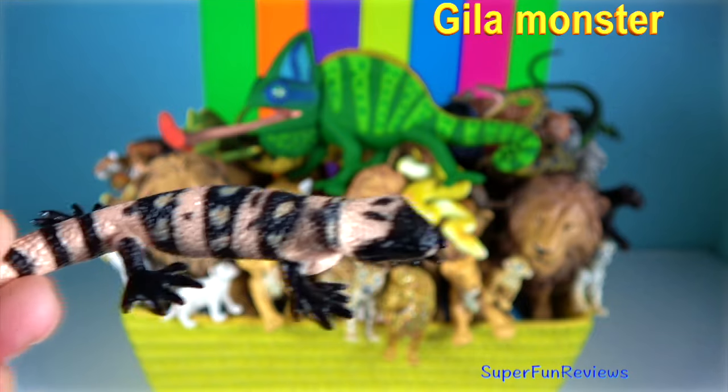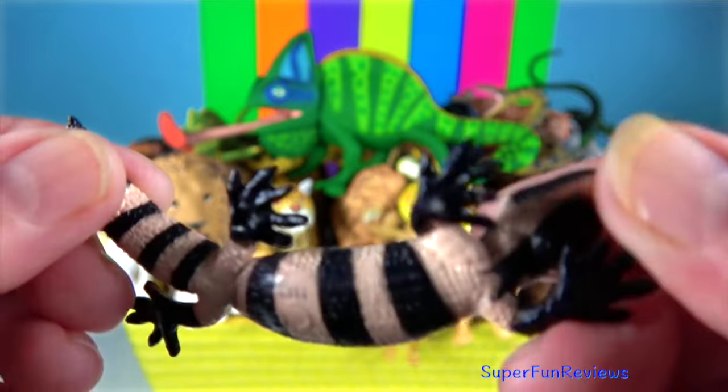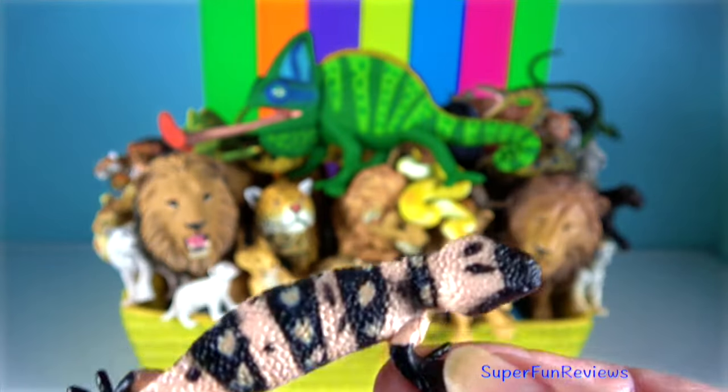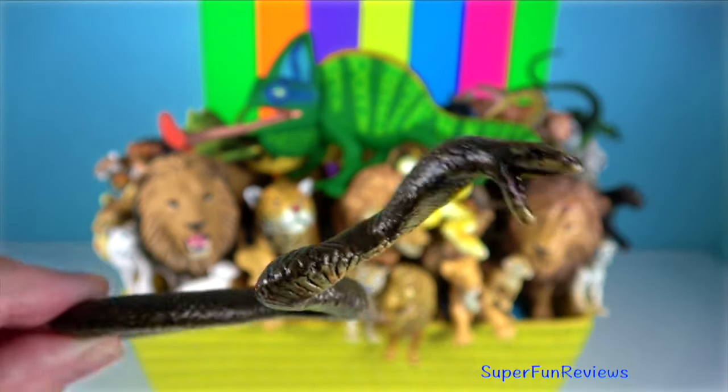Gila Monster. It's a venomous lizard. It produces venom in modified salivary glands at the lower end of its jaws.